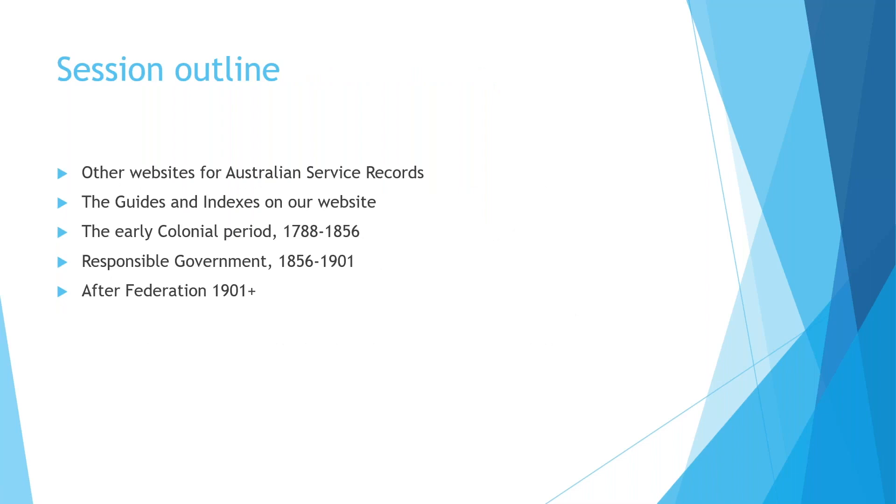Today we're going to be looking at military records or military ancestors in the New South Wales State Government Archives. We're going to start with a quick acknowledgement of the service records held at other organisations, then look at the guides and indexes on our website, the early colonial period from 1788 to 1856, the years of responsible government up to 1900, and then post-federation records from 1901.